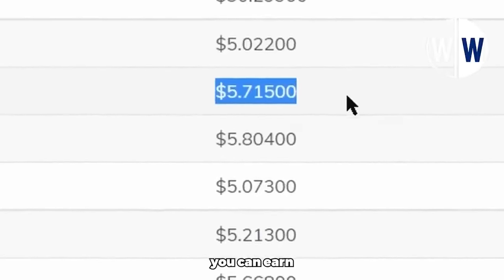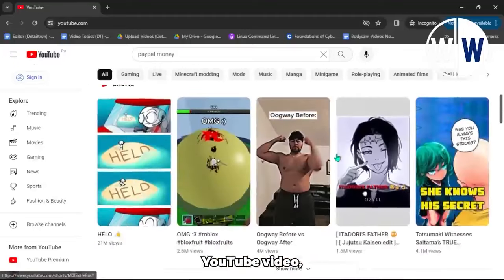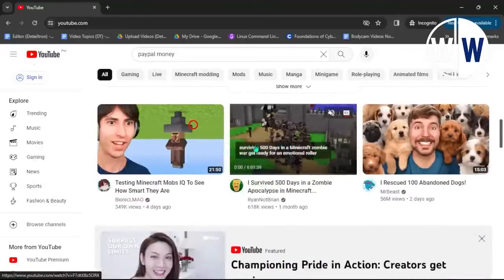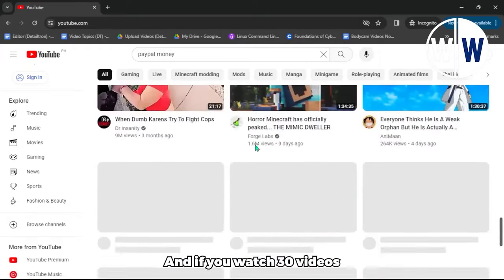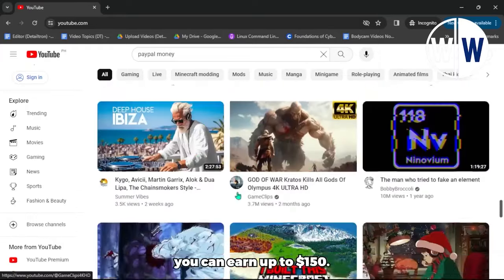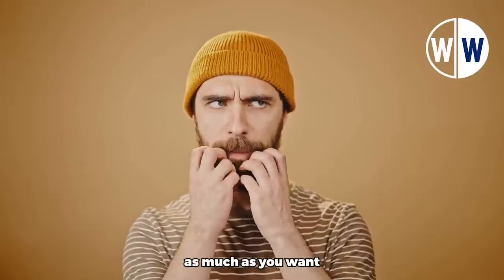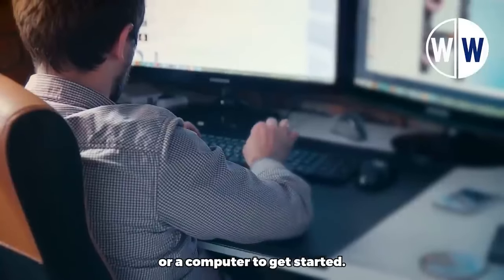Here's how much free PayPal money you can earn with this method. If you watch just one YouTube video, you can earn $5. Watch 10 videos and you can earn $50. And if you watch 30 videos in a day, you can earn up to $150. The great thing is that you can repeat this as much as you want and keep making money. All you need is a mobile phone or a computer to get started.